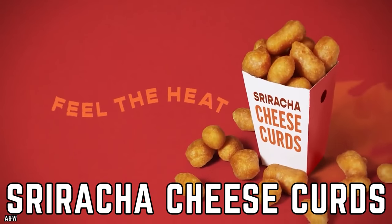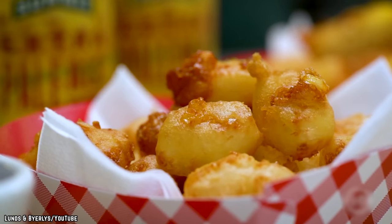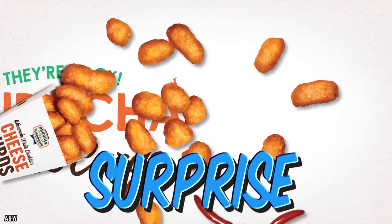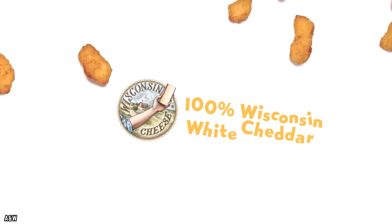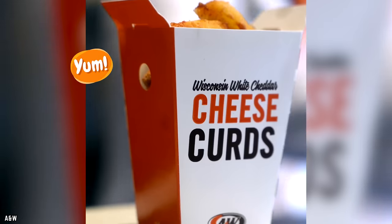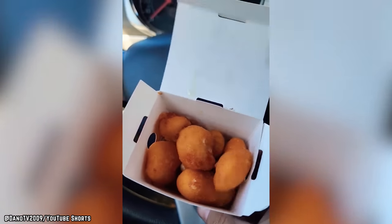A&W Sriracha Cheese Curds. There's nothing wrong with some deep-fried spicy cheese curds, right? Well, one would think not. A&W sought the same thing when they created a side dish called Sriracha Cheese Curds. There are no hidden surprises here — they consist of Wisconsin White Cheddar Cheese Curds mixed with spicy Sriracha hot sauce, then deep-fried into bite-sized cheesy nibbles. However, A&W Sriracha Cheese Curds are delicious for the first two or three bites, but after popping a few into your mouth, they become overwhelming really fast.